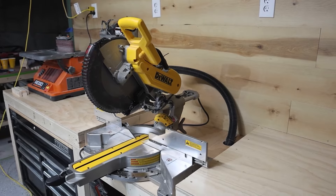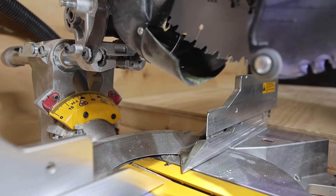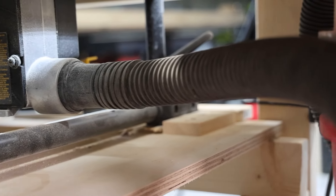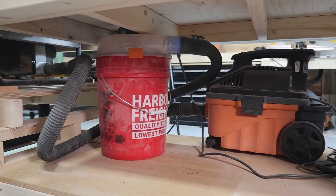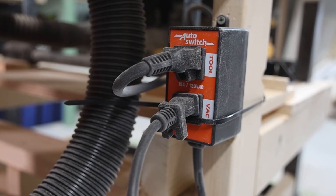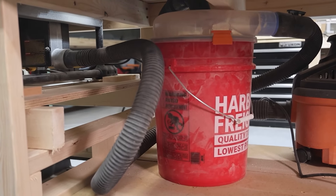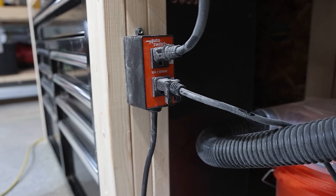If you've seen our previous DeWalt 780 miter saw review, you know that dust collection is extremely important in our workshop. DeWalt absolutely nailed it here. The saw is connected to a cyclone dust collection system that is paired with a switch that turns the system on when it's running and continues for 10 seconds after the saw has been turned off — the exact same system we utilized in our DeWalt 780 miter saw workstation.